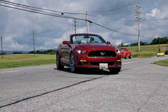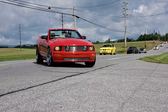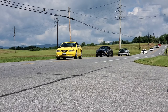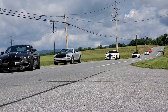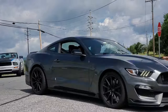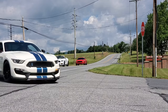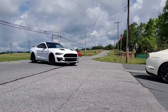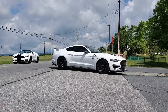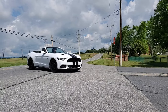We've got a nice group here — great looking cars.